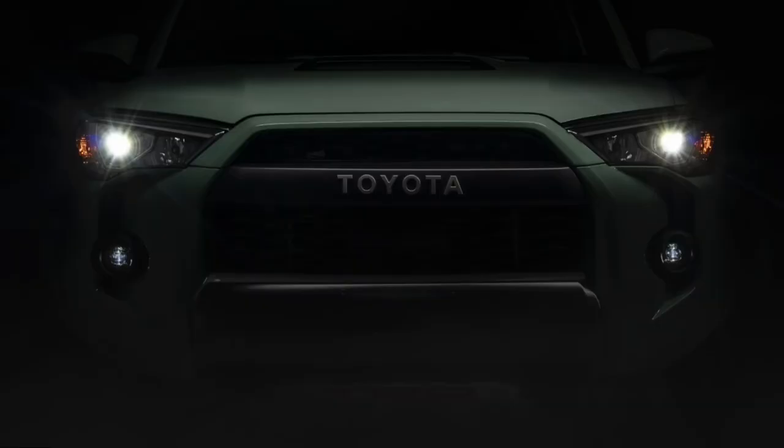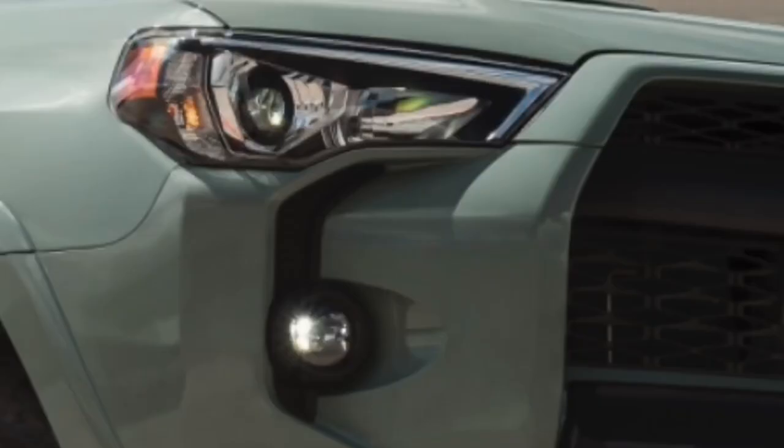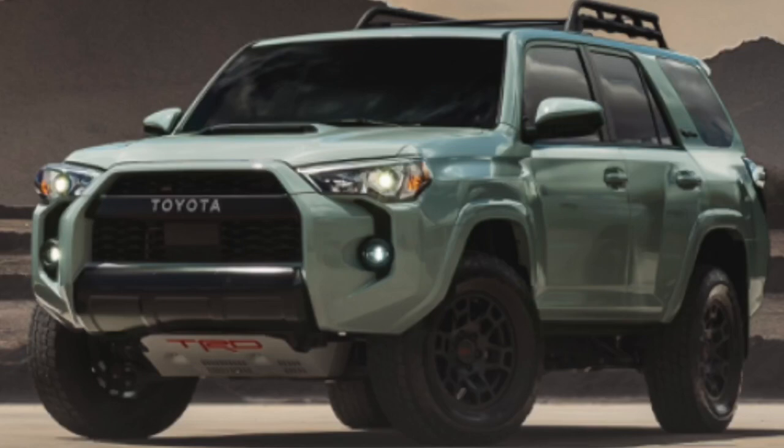For 2021, the 4Runner will be getting LEDs. This is a first for the 4Runner lineup — all grades will now have LED headlamps as standard equipment. Limited Nightshade and TRD Pro grades will also receive LED high beams. All grades will also have LED fog lights as standard equipment, with TRD Pro maintaining its current rigid LED fog lamps in 2021.